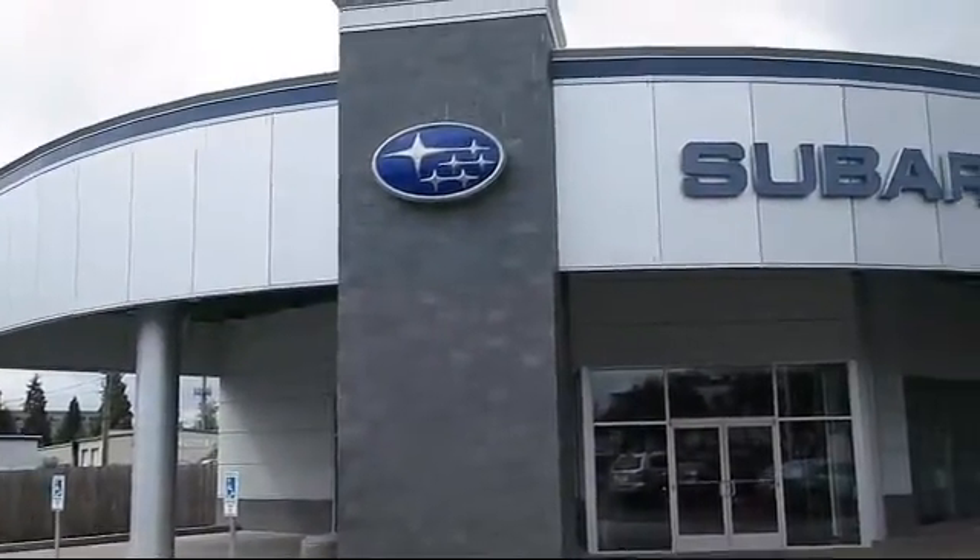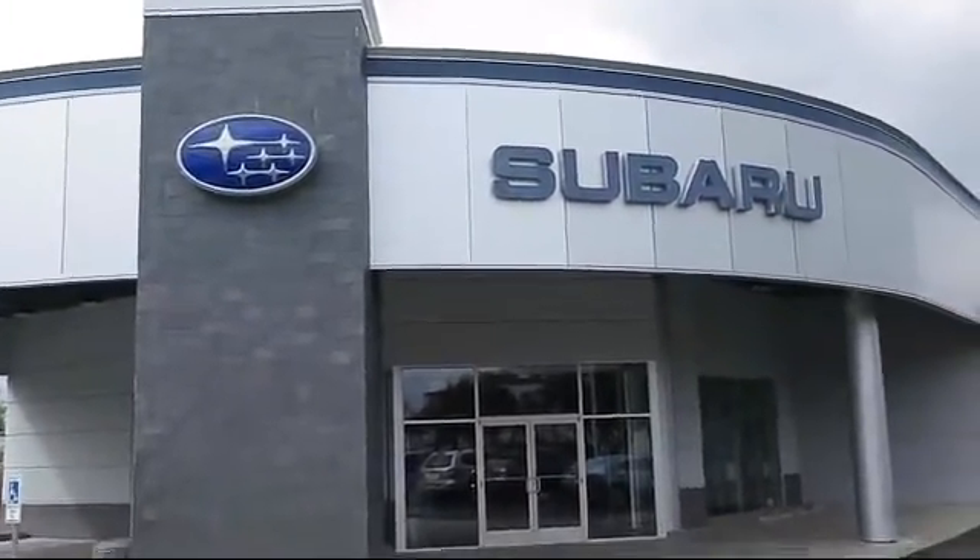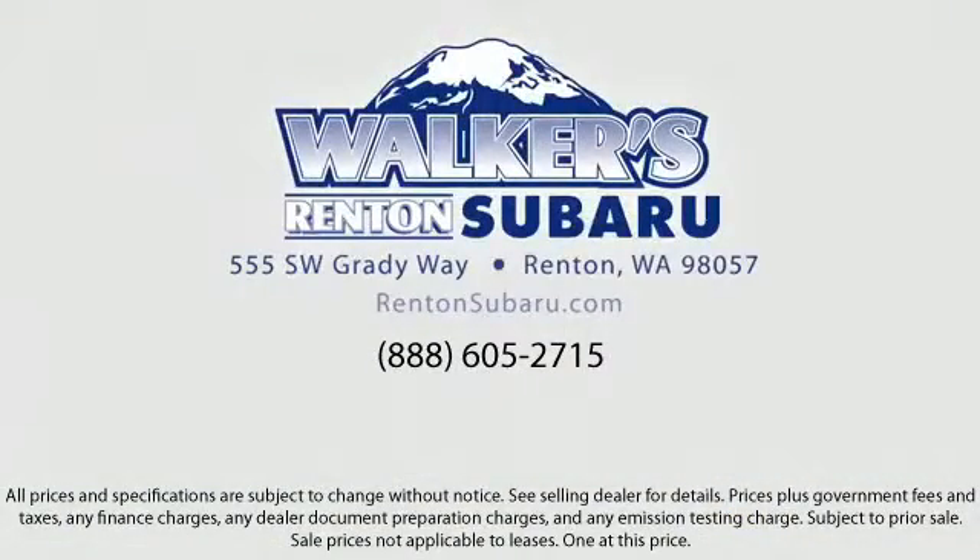Come see why the right place to purchase your new Subaru is right here. Walker's Renton Subaru — real value, real people, real simple. Located just off of I-405 and State Route 167, just minutes from I-5. It's simple to visit us anywhere in the greater Seattle area.